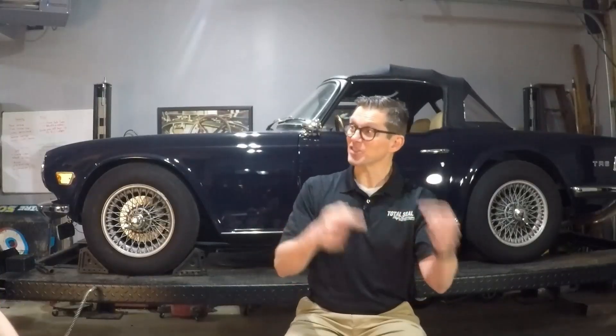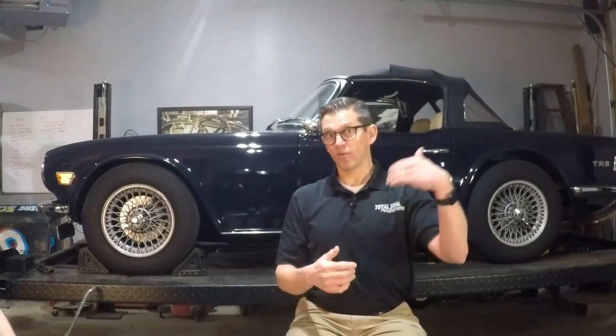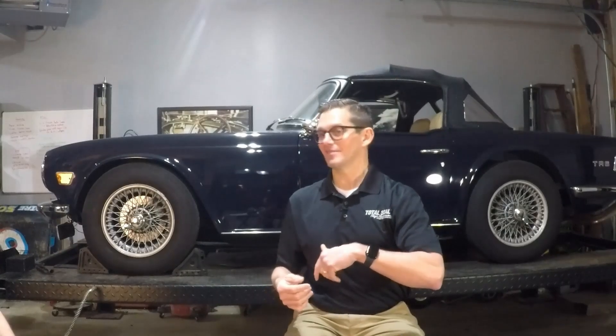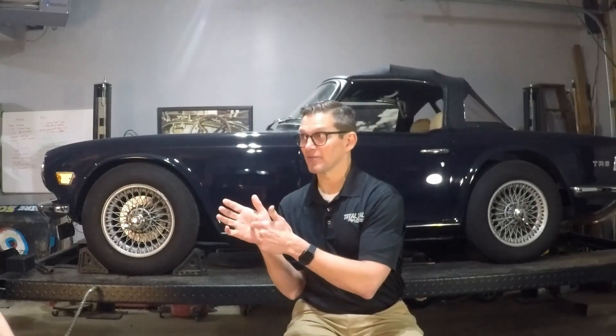That's actually an interesting point, because oils are developing all the time. They're frequently changing the additive package, just tweaking things here and there. So even if you've had your four-ounce bottle of ZDP and you've been adding it in and it's been working, that doesn't mean it's going to continue to work, because the oil you're adding it to is constantly evolving and changing. What would have worked maybe three years ago may not work now because the base chemistry of that oil is different.